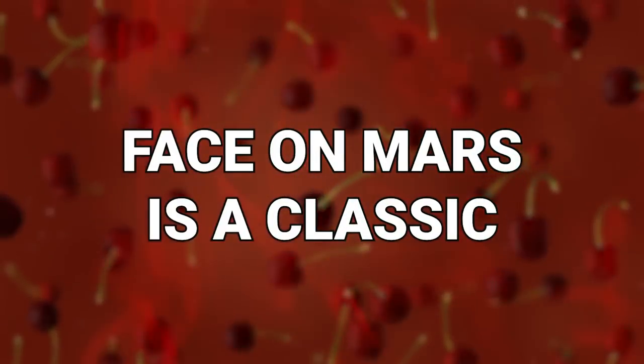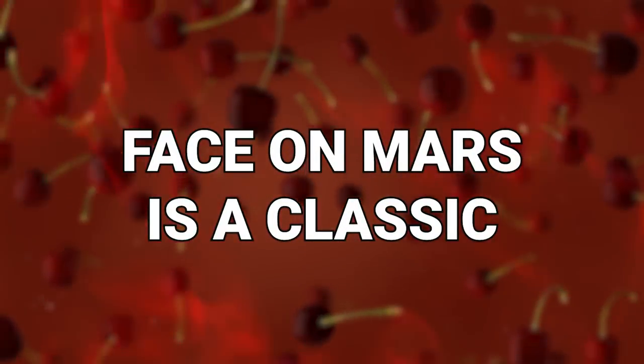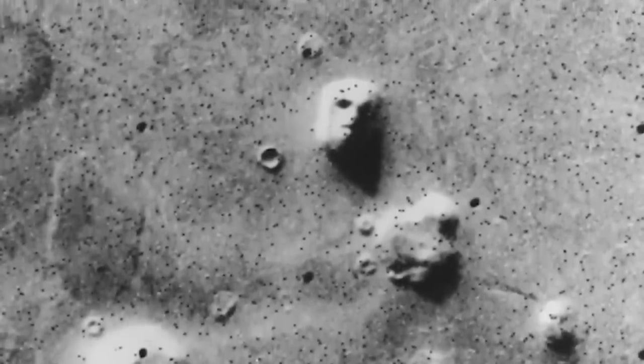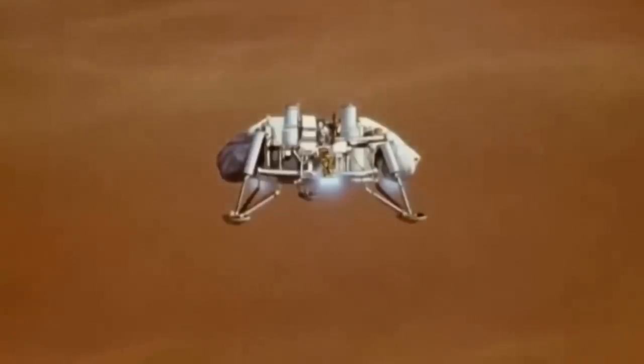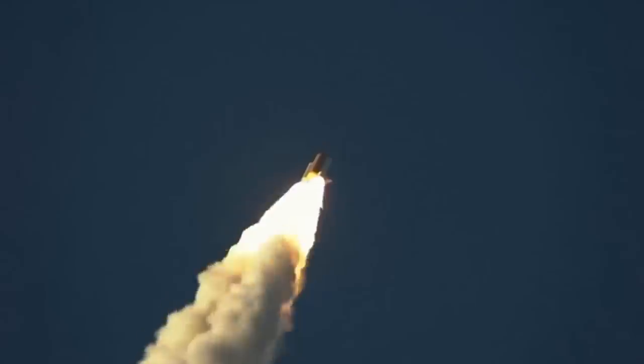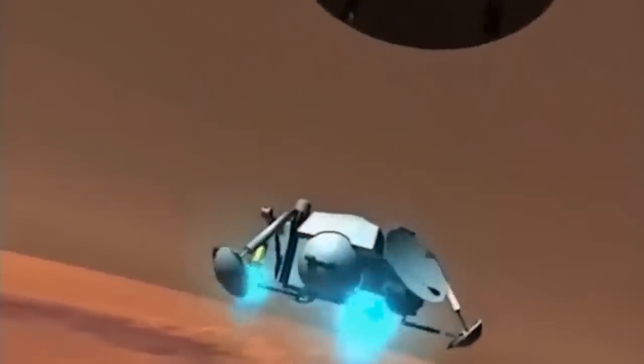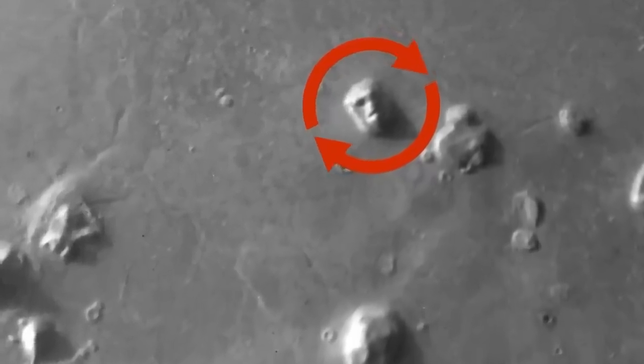Number 20: Face on Mars. This is a classic. Over 40 years ago, the first images from the surface of Mars were sent back to Earth. These were captured by Viking 1, the very first spacecraft that was successful in its journey to landing on the red planet. When those images were first examined, one of them stood out — it seemed to show the face of a human in the dust of the planet's surface.